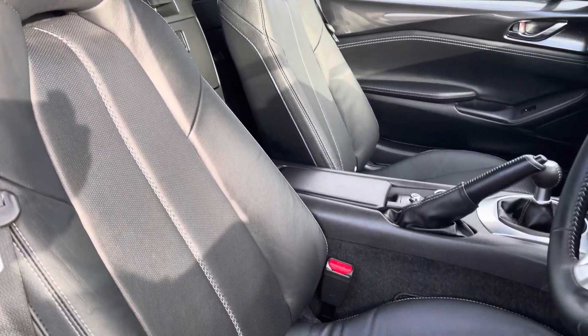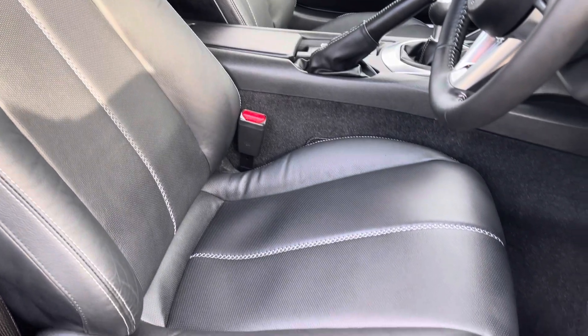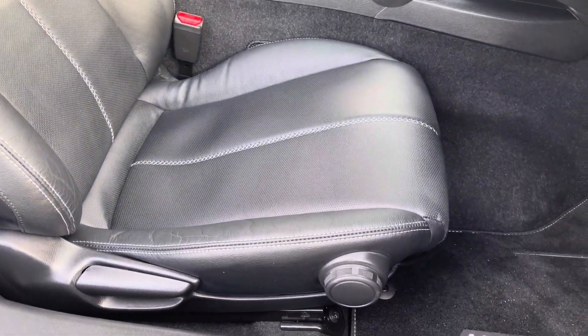The front seats are a sport style and they do offer plenty of adjustments — you'll have no problem finding your ideal driving position whilst maintaining fantastic posture.